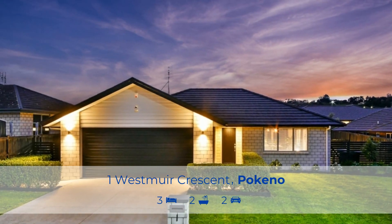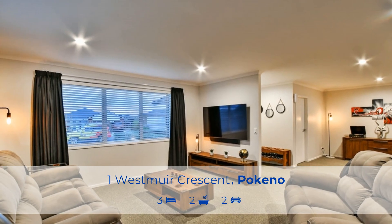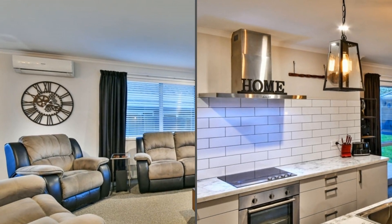Welcome to One Westmuir Crescent, a beautiful three-bedroom Jenny and home. This home looks beautiful inside and out and is immaculate. The kitchen is gorgeous and would please the chef and the family.